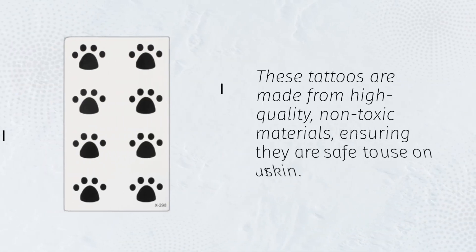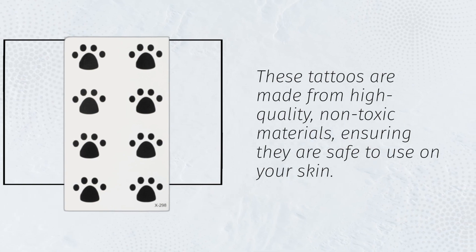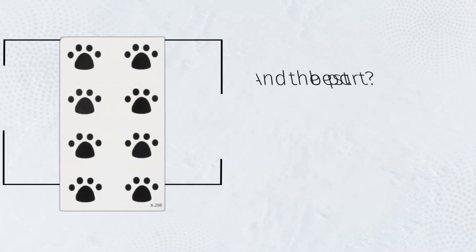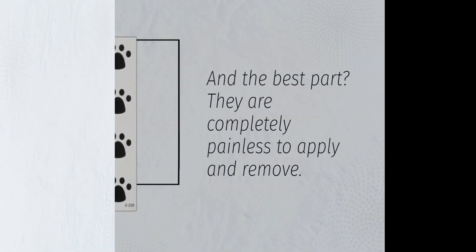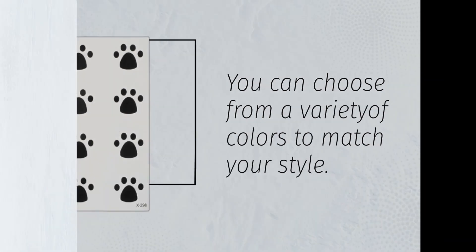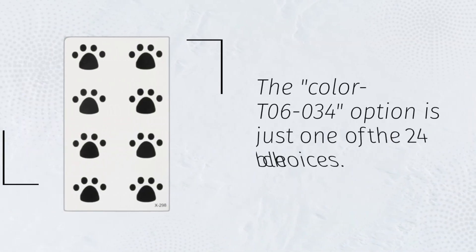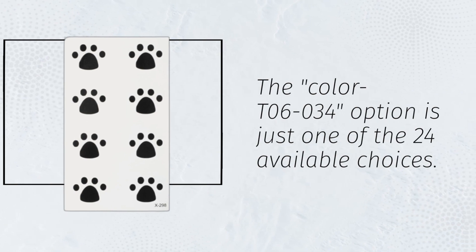Safety always comes first. These tattoos are made from high-quality, non-toxic materials, ensuring they are safe to use on your skin. And the best part? They are completely painless to apply and remove. You can choose from a variety of colors to match your style. The Color T06034 option is just one of the 24 available choices.